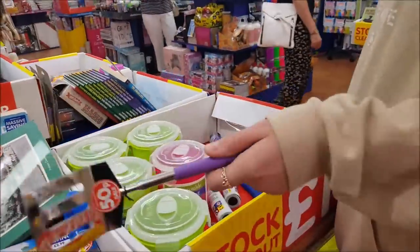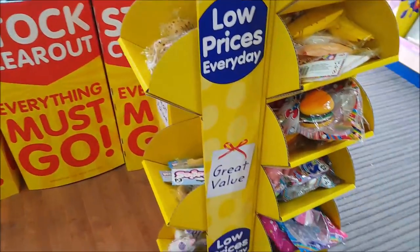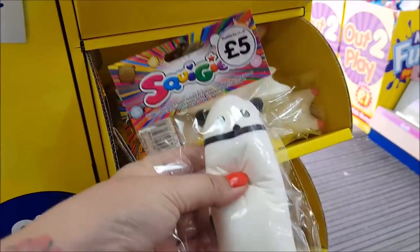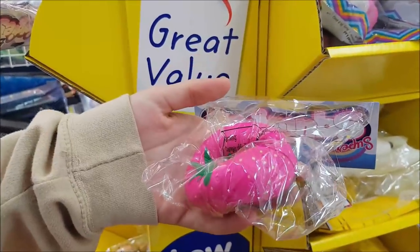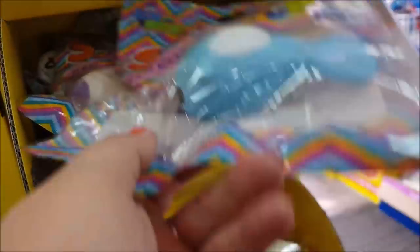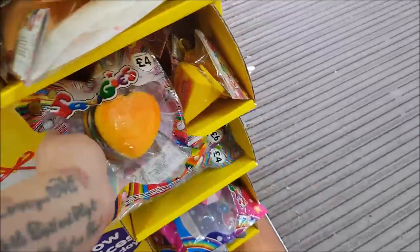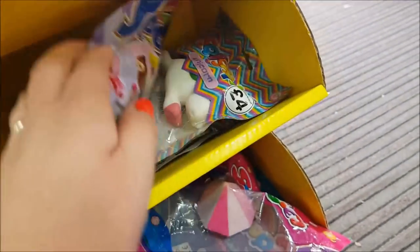Let's go have a bit of a wander around. They've got some bits here — stock clearance with bits kind of jumbled together. They're like squishies — there's a big slow-rising one for £4. There are quite a lot of squishies in: a mermaid one for £4, I think that's a pig, and there's a unicorn.